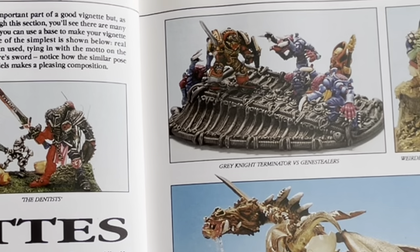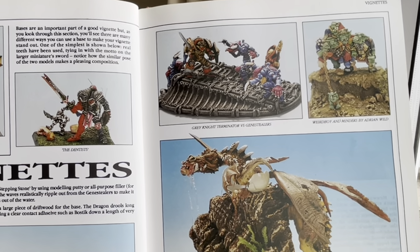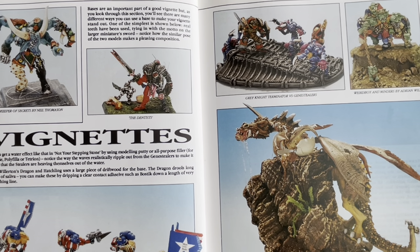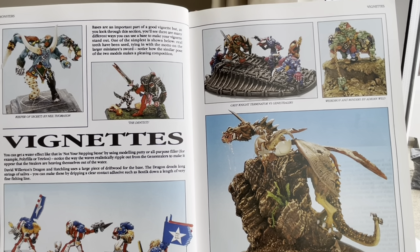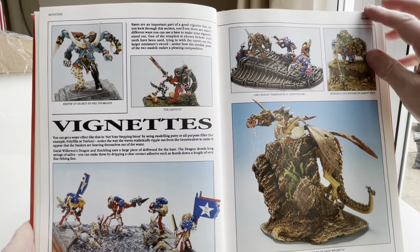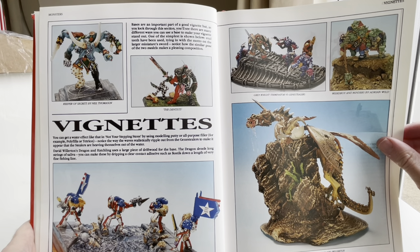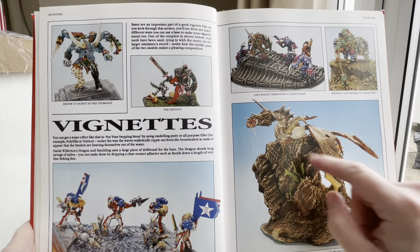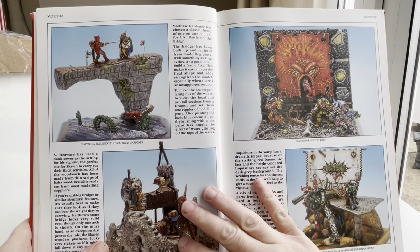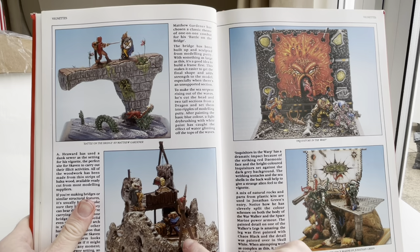Vignettes. You can get a water effect like that using modelling putty or all-purpose filler, for example Polyfiller or Tetrion. Notice the way the waves realistically ripple out from the Genestealers to make it appear the Stealers are hauling themselves out of the water. Now that's a pretty impressive dragon for the age. Dragon and Hatchling by David Willerton — got a bit of cracked egg there.